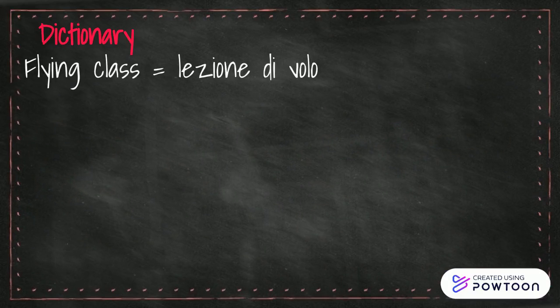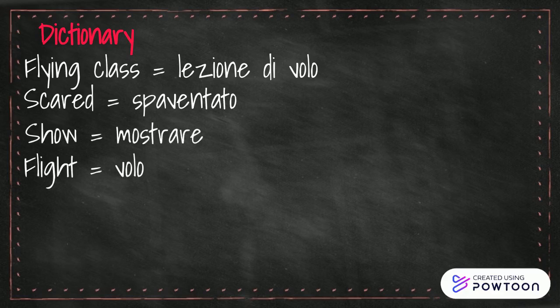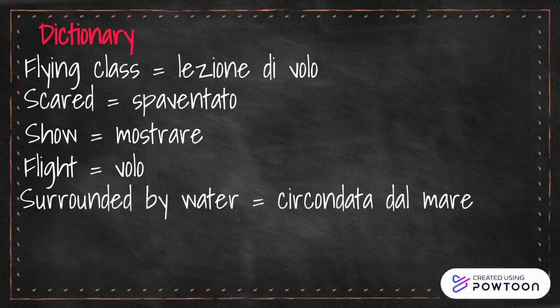Dictionary. Flying class — lezione di volo. Scared — spaventato. Show — mostrare. Flight — volo. Surrounded by water — circondata dal mare.